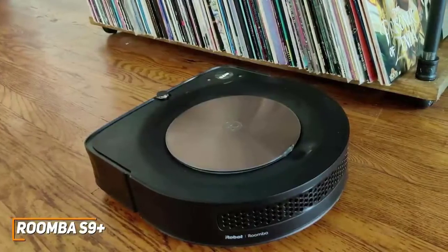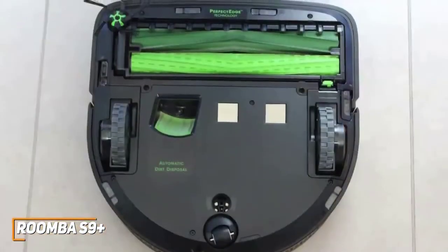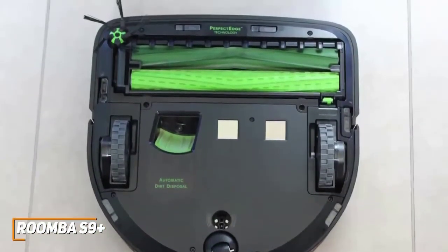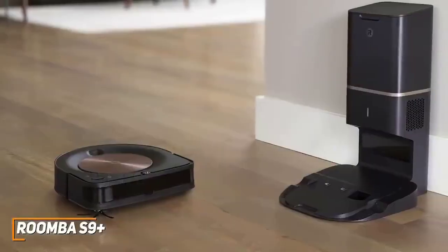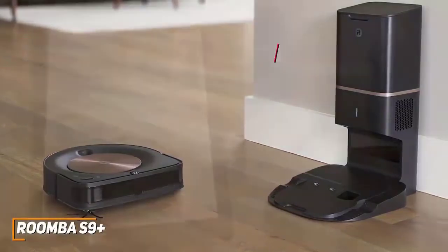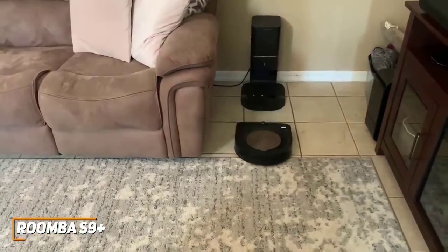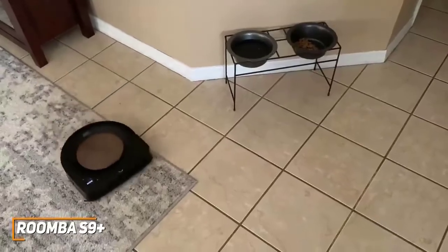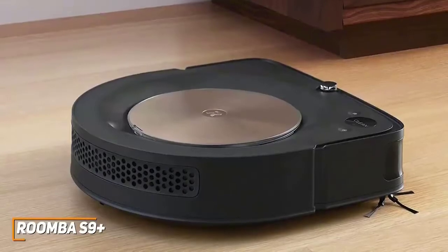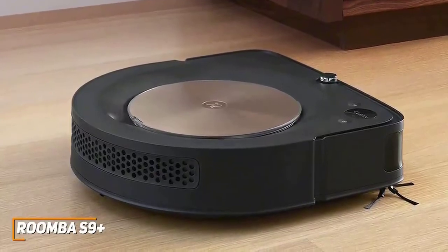It has a D-shaped design that can clean closer to walls and in tight spaces, and a three-and-a-half-inch height to fit underneath furniture. You get a wide array of sensors that can effectively map your floor after only a few cycles, a careful drive mode that detects obstacles, and LED indicator lights for status updates. It can hold up to 60 days of dirt and is self-emptying for user convenience. The Wi-Fi enabled companion app lets you control the vacuum from your smartphone, customize cleaning routines, set schedules, draw room boundaries, and set no-go zones. It also supports Alexa and Google Assistant for hands-free control.